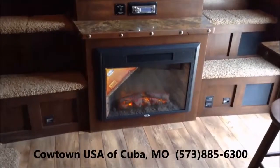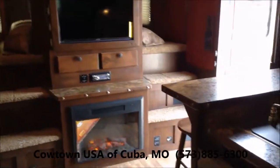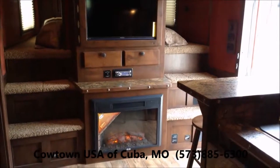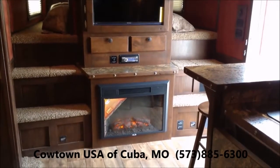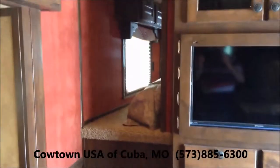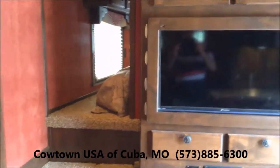I just wanted to get this fireplace lit for you and show you how homey it makes your horse trailer. It'll put the special effects in, or it'll actually heat the camper — either way you need it to. It's just basically a home away from home. In fact, if you stay in it over two weeks of the year, you can write the interest off.